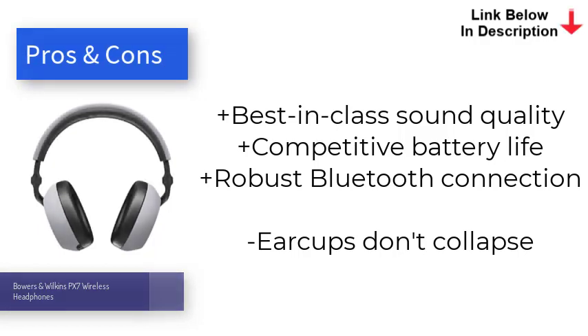Plus, they're packing aptX Adaptive for improved stability and latency between the headphones and your device, as well as high-quality 24-bit streaming via aptX HD. That's why they are among the best headphones if you're looking for a strong pair of all-rounders.